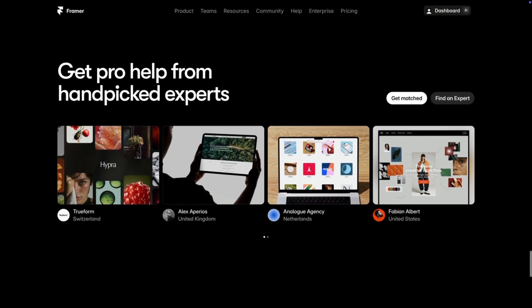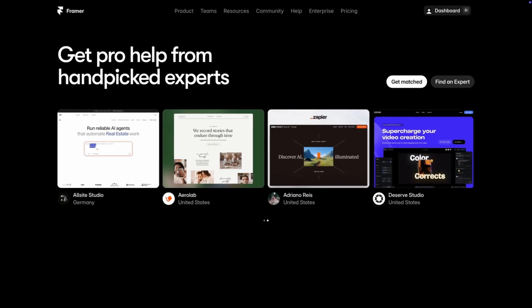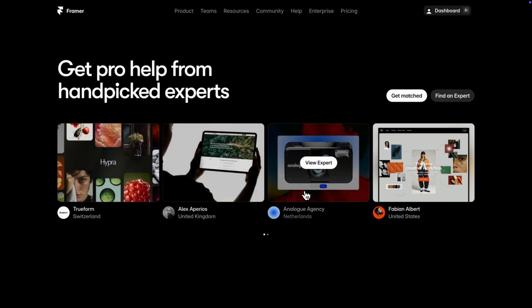Below that there's a carousel showcasing their expert network, and this is great for a couple of reasons. First, people don't like learning curves — some don't even want to use a tool at all. Being able to hire from hand-picked experts is really reassuring for new customers, especially CEOs who'd rather hire someone than jump into a tool. Second, each card has a profile photo, name, country, and proof of their work. This is huge for trust. If you have a service website and want to show off your team, I highly recommend doing this.